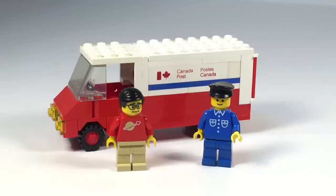Hey, it's Briggsar. We finally got it — we finally got the Canada Post truck. This is set 105. It is over 30 years old. It came with 60 pieces. It's pretty hard to find.